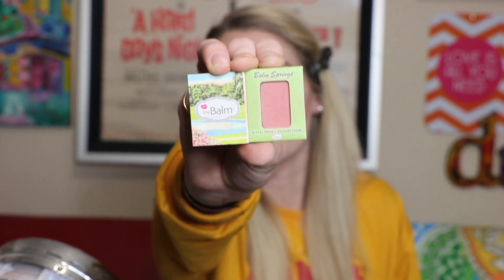I'm going to apply the Balm Springs long wear blush on the tops of my cheeks to add a little bit of color. It's not a hundred percent where I'd hoped it would be, but it's alright.